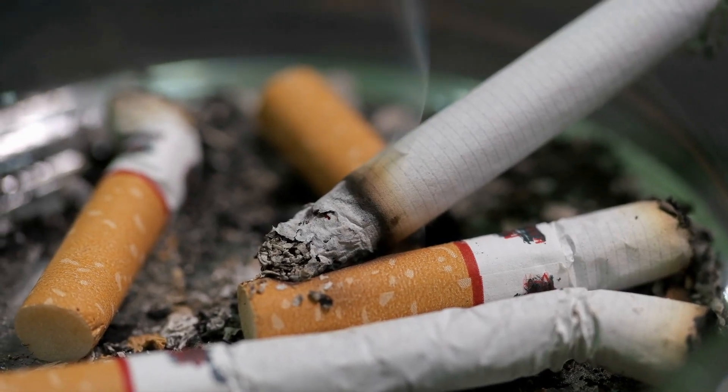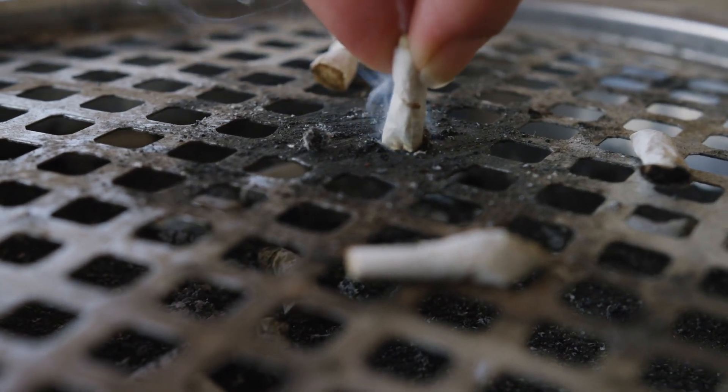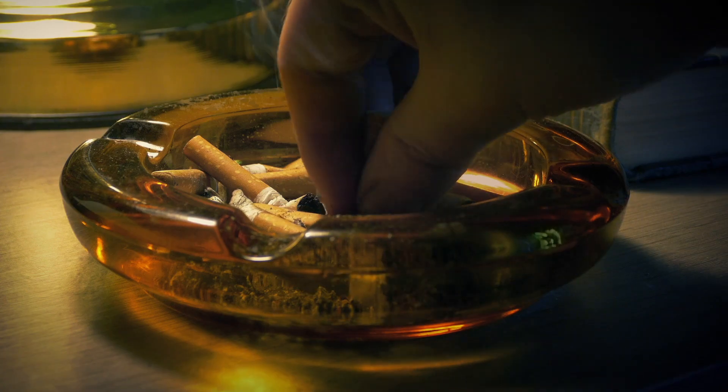There's a lot less research on what happens once the cigarette's been put out. We wanted to look at what were the types of different conditions that a cigarette butt might be exposed to and how might that affect the emissions.